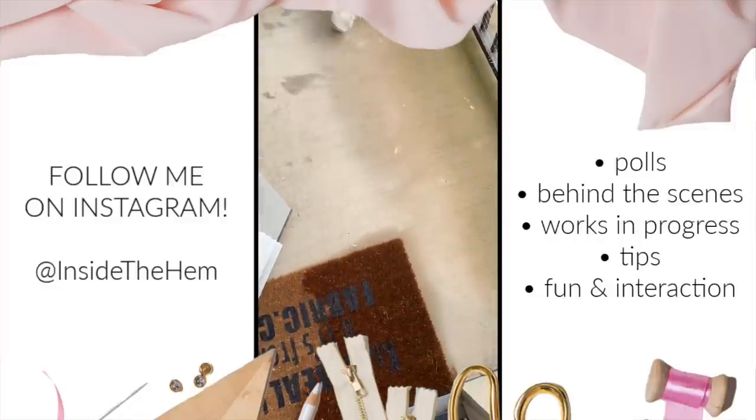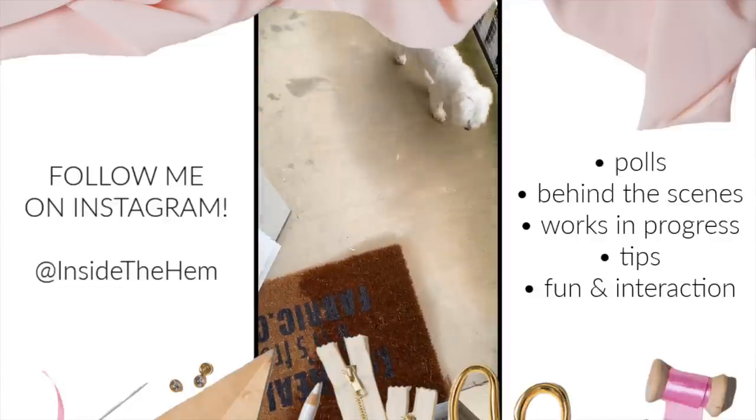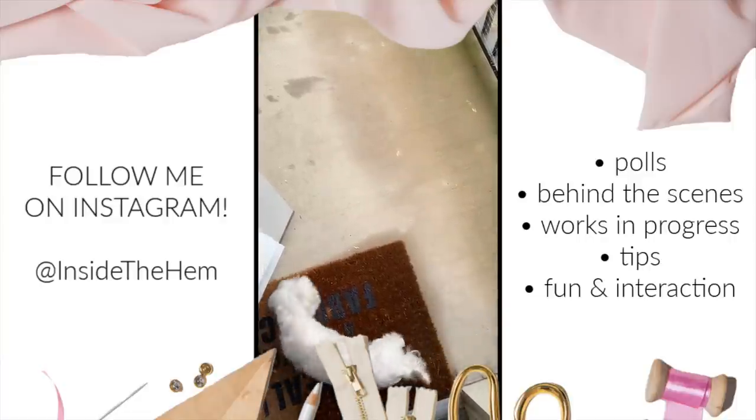Friday was a work from home day and I was in ready-to-wear lounge clothes all day. So in lieu of a video of me-mades, I hope you enjoyed this video of Sunny, because the only thing better than me-mades is my Sunny bear.